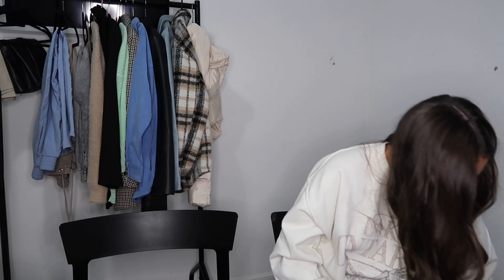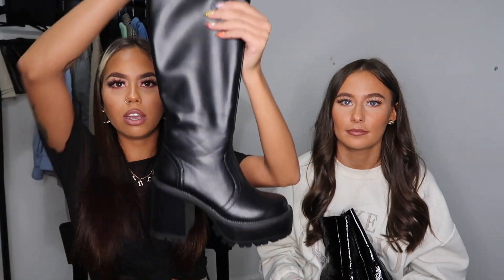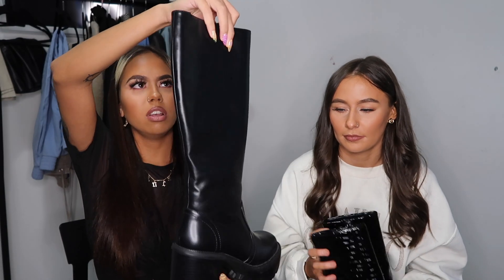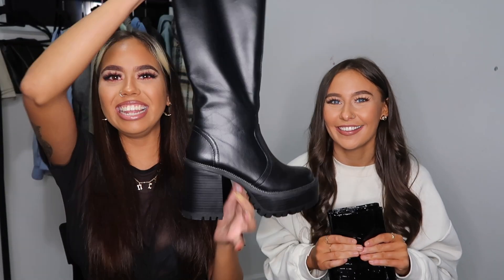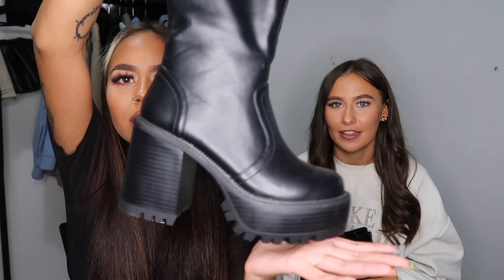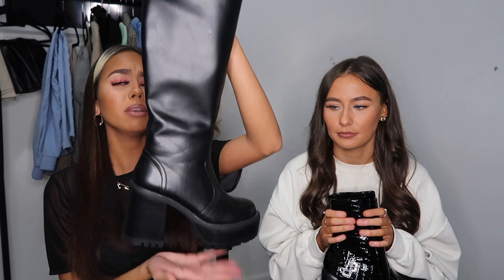So we've both got two pairs of boots each. First I've got these knee-high leather chunky boots — they give me such 90s vibes. If you follow me on Instagram you'd have seen I already posted these. I've not had a chance to wear them yet, which is so annoying. These are from Shein and I think they were only £20 — so good. They give me like Bratz doll vibes.